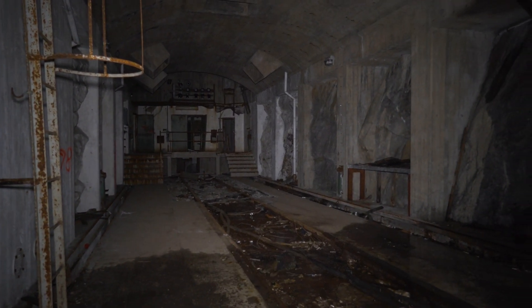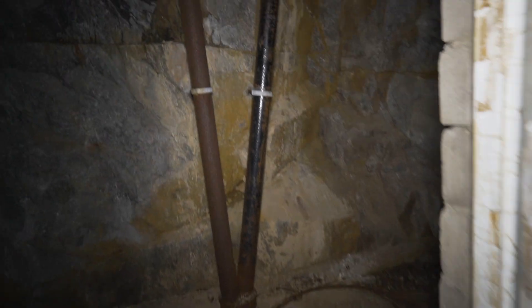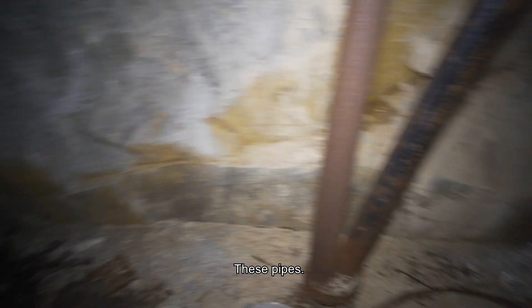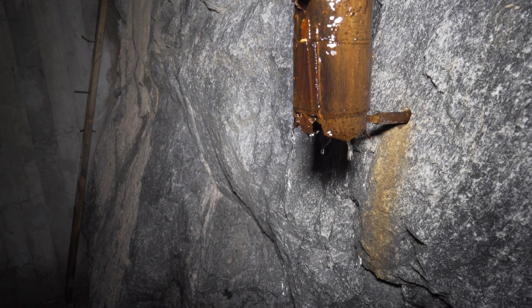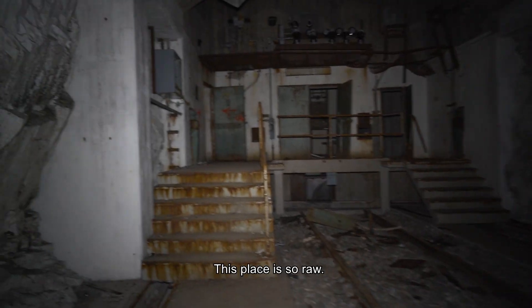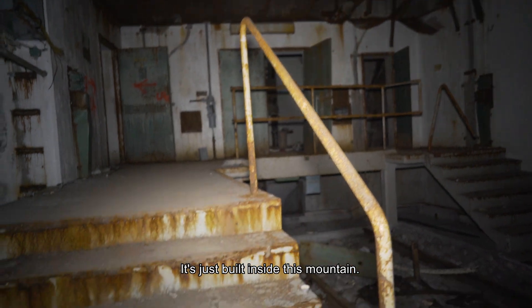Look at this place — look at some charts. And as you exit, there's nothing here except for a room with these pipes. This place is so raw — you can see the rocks, and it just goes inside this mountain. It's so cool.